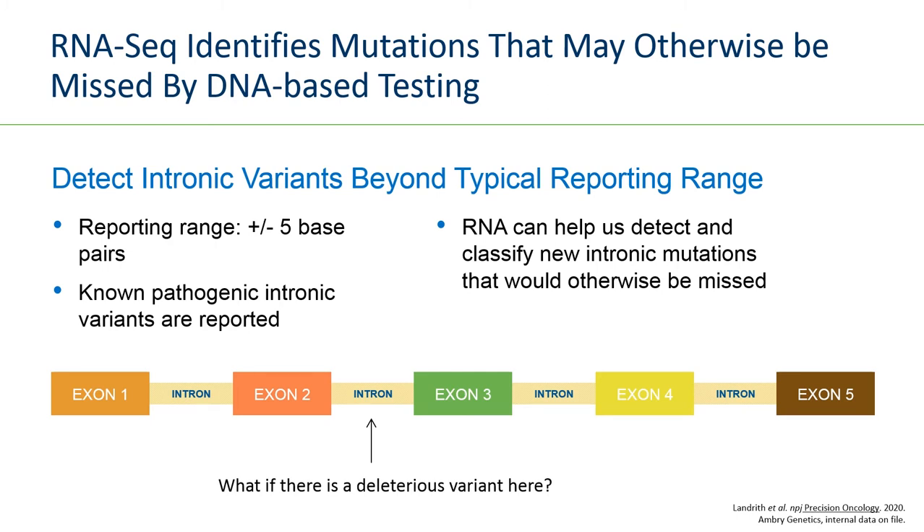RNA sequencing can identify variants that may otherwise be missed by DNA-based testing. Multi-gene panel testing uses probes that capture specific areas of the gene — usually the coding sequences, the exons, which are about 100 to 300 base pairs long. If a variant is located in an intron and there is no probe capturing that area, that region will not be sequenced and the variant will not be detected. RNA can help us detect and classify those intronic variants.